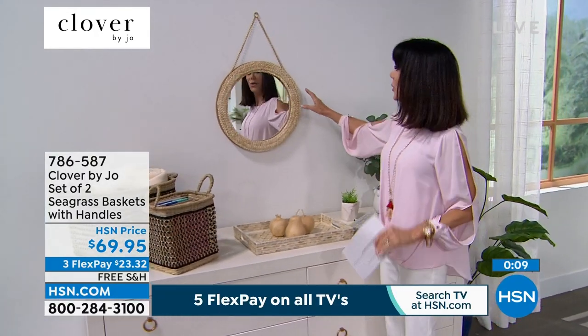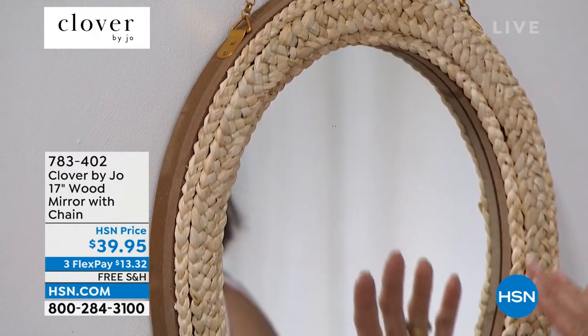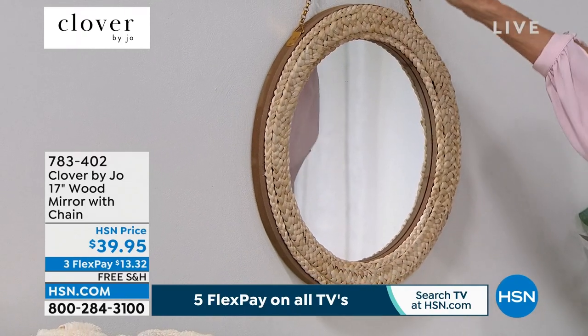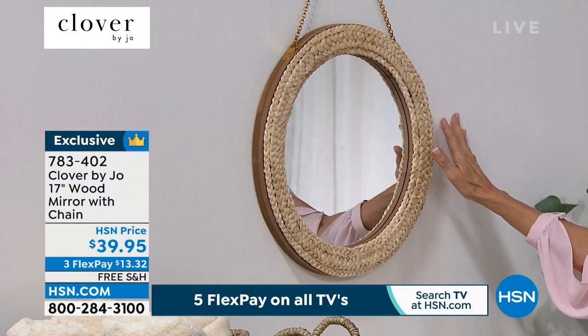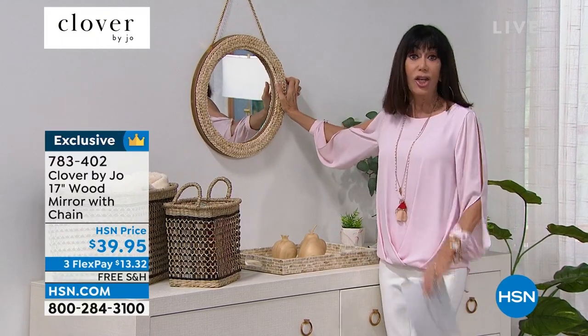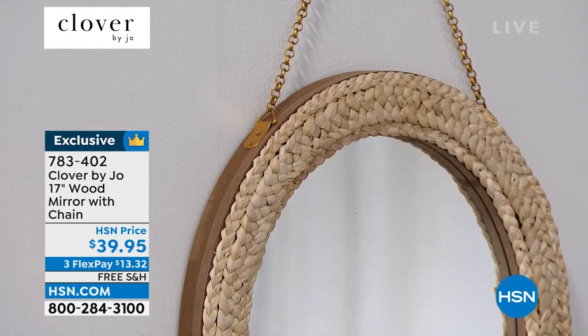Next we have the mirror with the chain — two fabulous five-star reviews at HSN.com. The mirror itself is about 17 inches in overall diameter with a decorative woven finish and a chain on top so you can hang it absolutely anywhere. It would be great in an entryway or a hall, or simulating a bedroom setting. Only $39.95 today with free shipping and handling. Three flex pay payments of $13.32 on any credit card, debit card, PayPal, or Apple Pay with no interest.